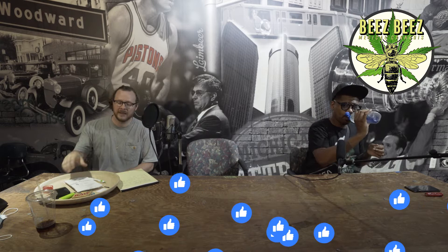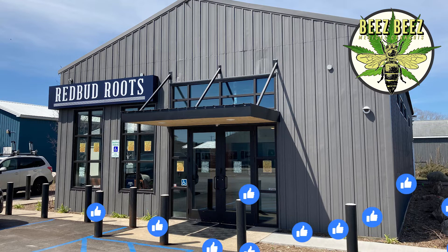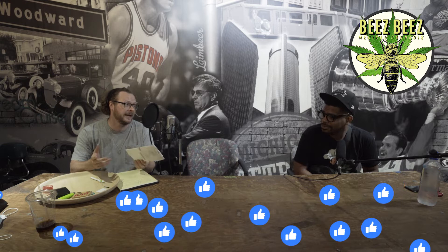What's up everybody, it's B from Bees Bees here back again with another special edition of the Pre-Roll Review Show. We've got an extra special guest with us today — Chef Anna with the Pot. We're reviewing pre-rolls from our friends up north, Redbud Roots Lab. They're in Williamsburg, Michigan, right outside of Traverse City, and they market this stuff as Michigan's premier craft cannabis.